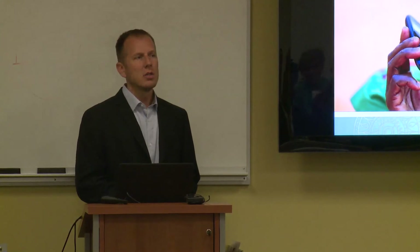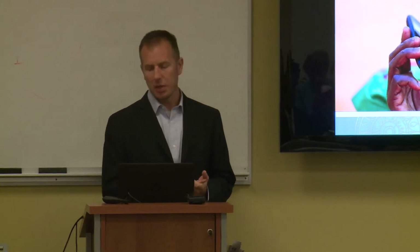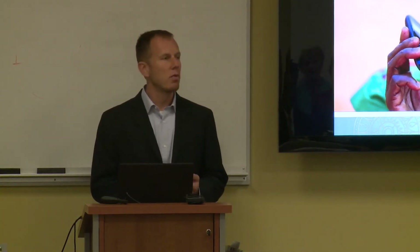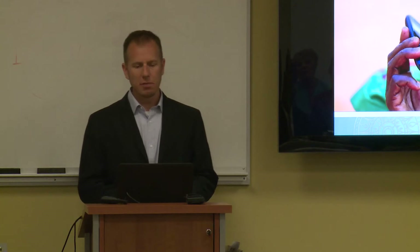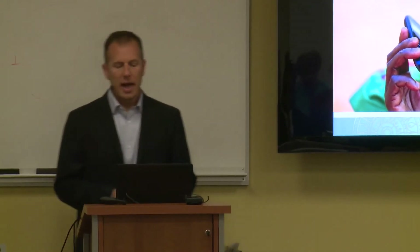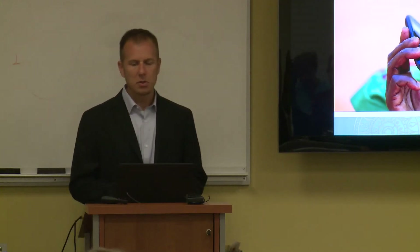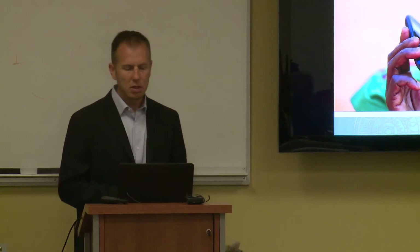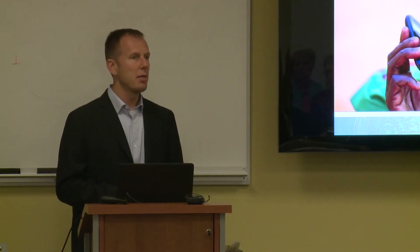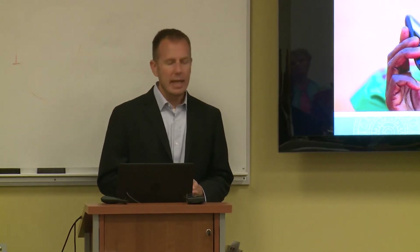The relief and development sector is witnessing a fundamental transformation as practitioners begin to mainstream the use of information and communication technology in their work, and as developing communities gain access to information and services that were never before within their reach. This emerging field of information and communication technology for development, which goes by the acronym ICT4D, has enormous potential to enhance the quality and effectiveness of our relief and development programs across the globe. We're seeing that mobile ICT solutions are being implemented in a variety of sectors, such as SMS messages to remind patients about antiretroviral therapies, and mobile phone services to help farmers gain access to market prices.